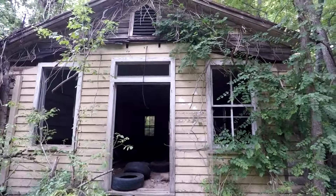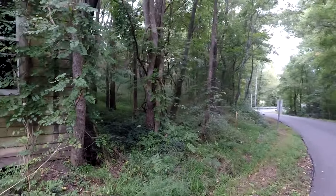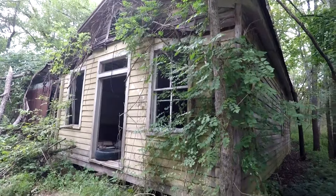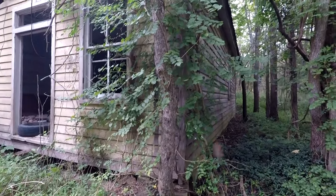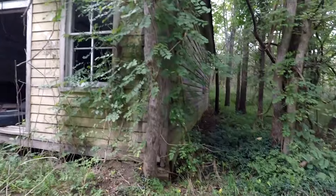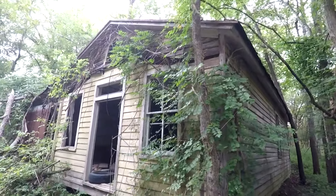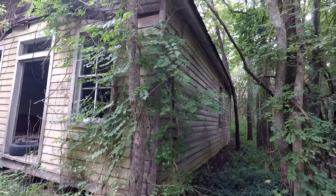I do have to kind of be careful because this thing is right on the side of the road and I don't want these cars flying by so quickly. I wouldn't mind going in here, but I don't know if this place is inhabited by snakes because there's a lot of woods, as you can see. When you don't have a lot of human activity, a lot of traffic coming in, animals will go in there and make it their home.